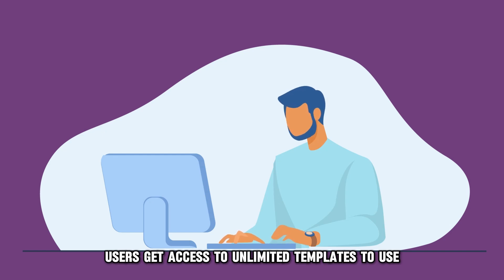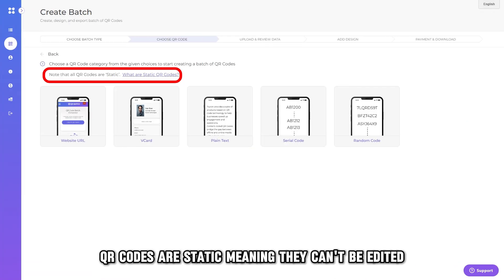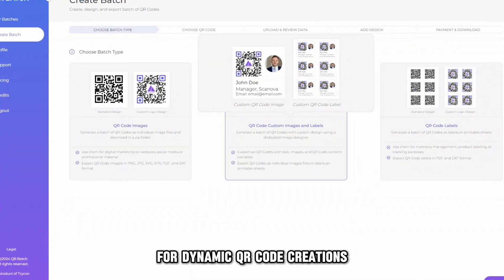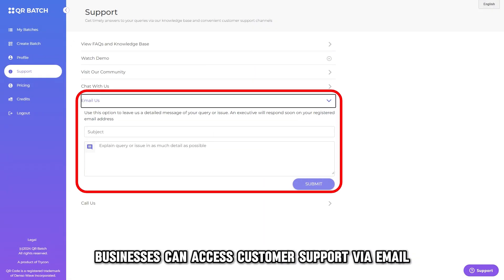Users get access to unlimited templates to use for standard QR codes or product labels. QR codes are static, meaning they can't be edited. However, it supports third party integrations for dynamic QR code creations. Businesses can access customer support via email.